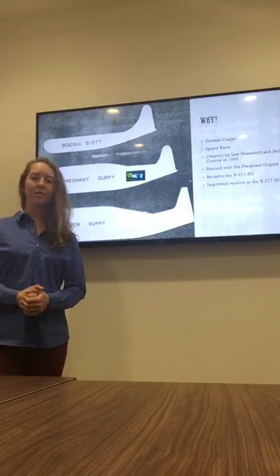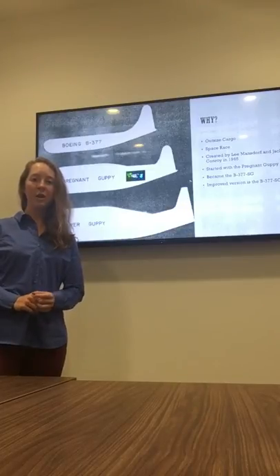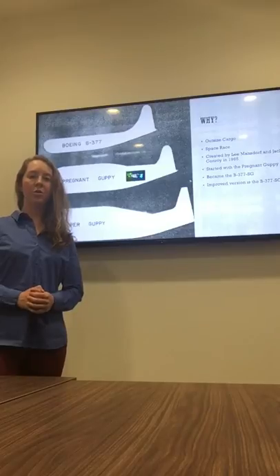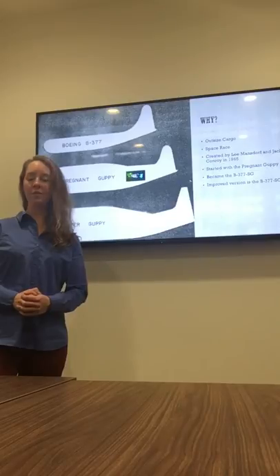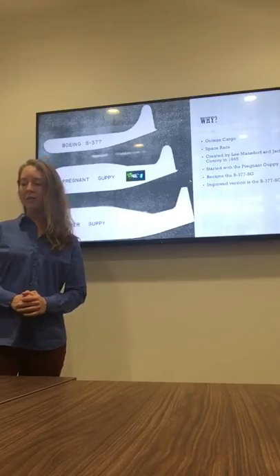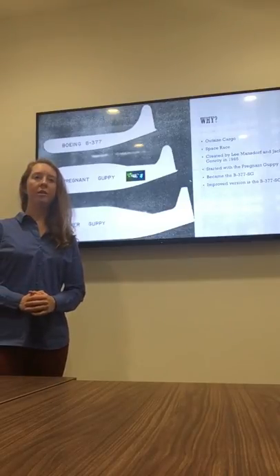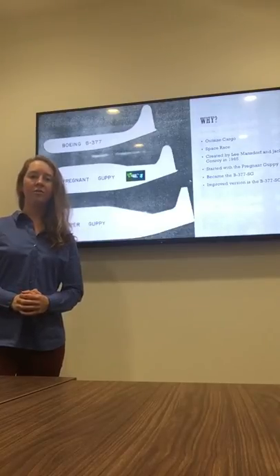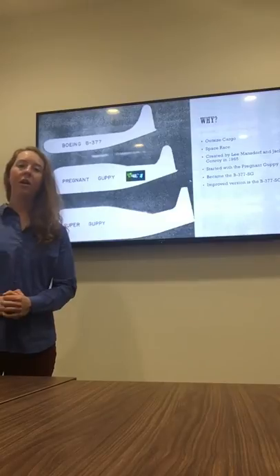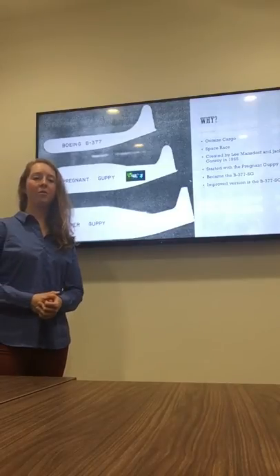Outsized cargo is cargo that either weighs a lot or is awkwardly shaped, and because of this, there weren't any aircraft at the time that was able to transport this cargo quickly and efficiently from wherever it was built to wherever NASA wanted to build their spacecraft. With this idea in mind, Lee Mansdorf and Jack Conroy, who was an aircraft salesman and an aircraft engineer, decided they were going to try and solve this problem. In 1965, they developed the idea for the Pregnant Guppy, which was the first line brought before the Super Guppy was created.